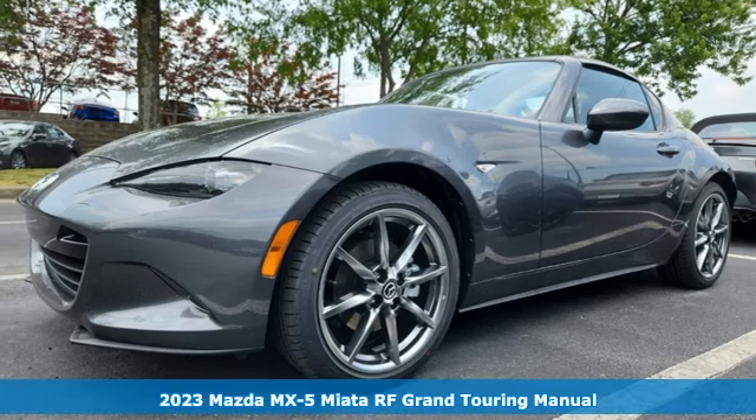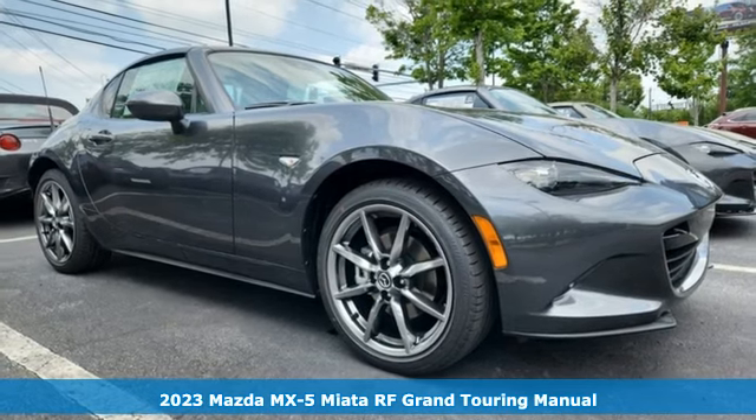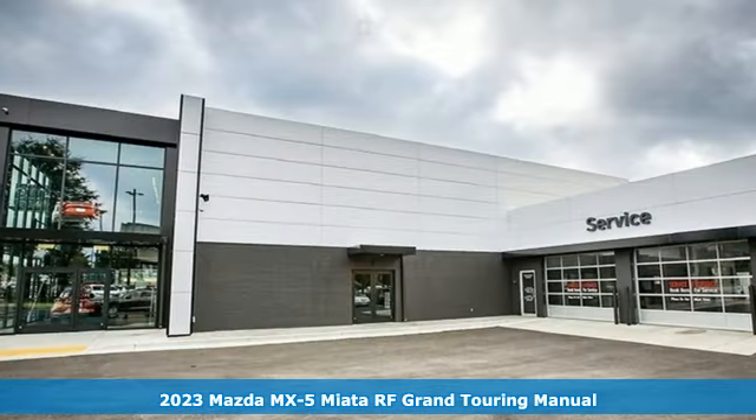Here's a new 2023 Mazda MX-5 Miata RF. When you're driving this thrilling roadster, the short route isn't always the best route.